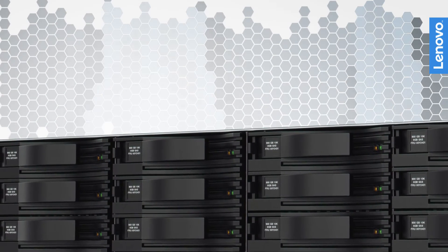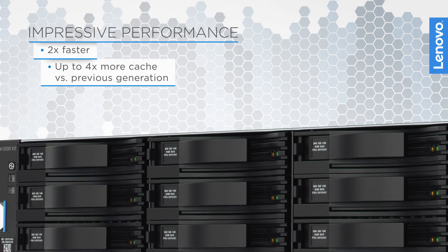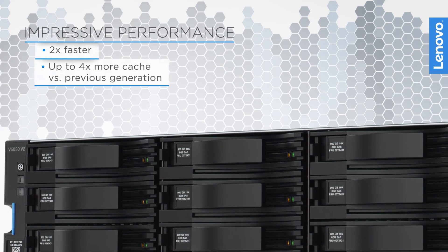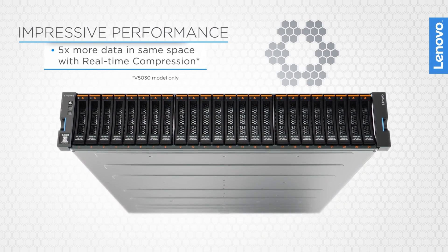These V-Series storage solutions have impressive performance, including up to two times faster and up to four times more cache than previous generations, and five times more data in the same space with real-time compression.